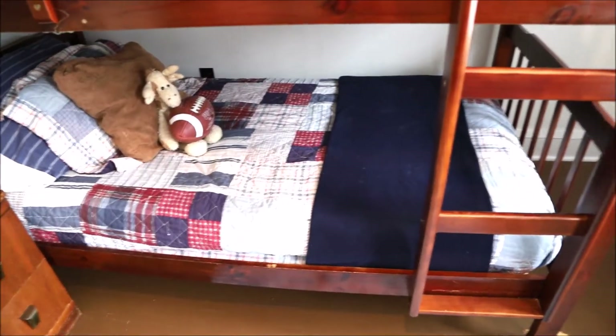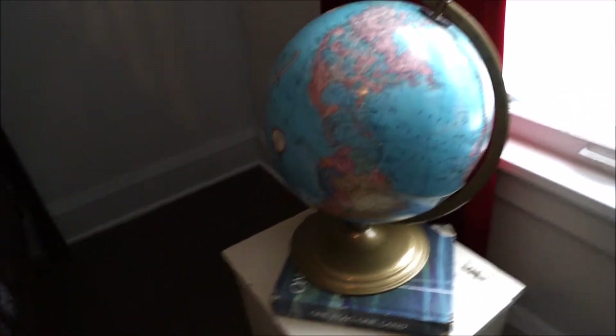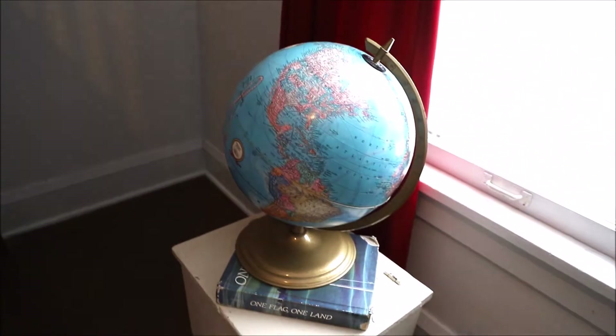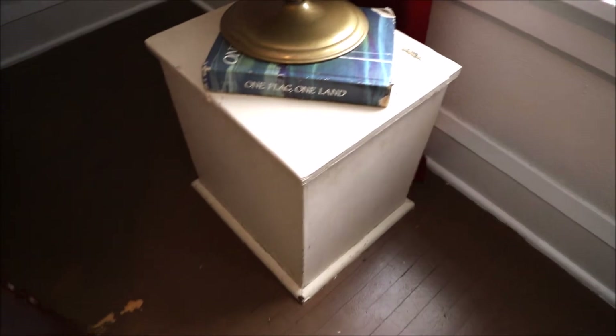The room overall has a red, white, and blue vibe going for it. This is a vintage globe that my parents gifted us, and then one of my husband's old textbooks — I thought it was neat to have a little vignette there.